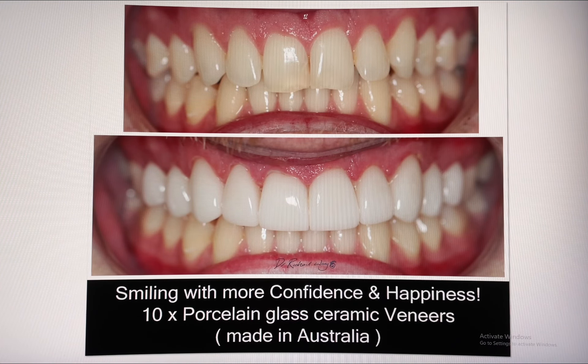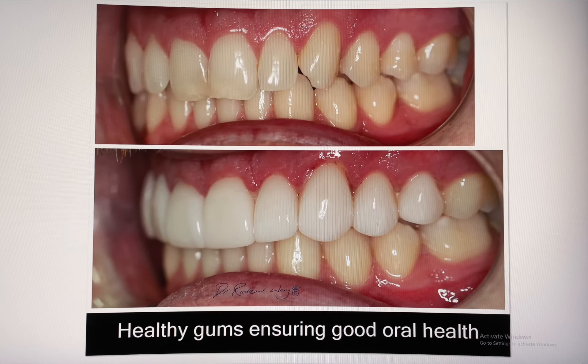The result: 10 porcelain glass ceramic veneers in a bleach three colour — the third widest white available. Here is a view from the left hand side and the right hand side.